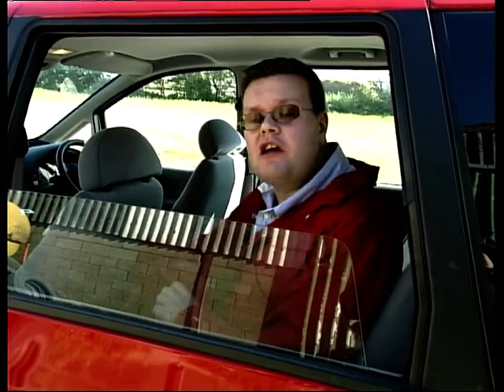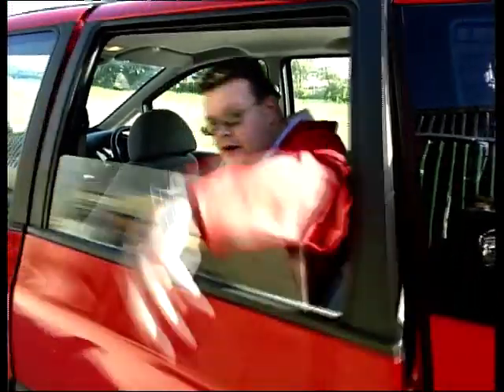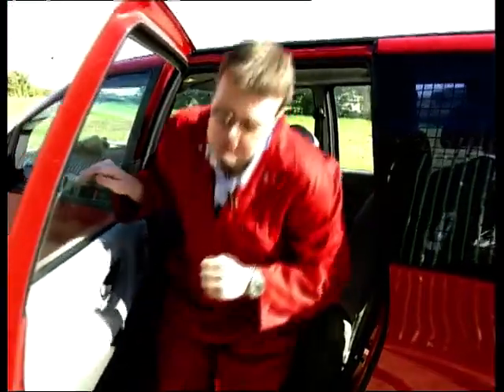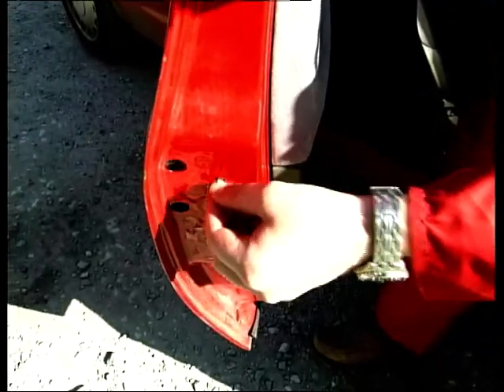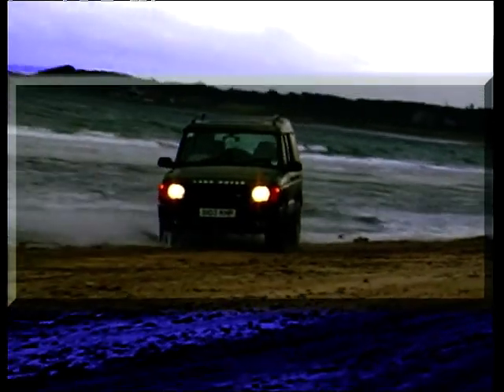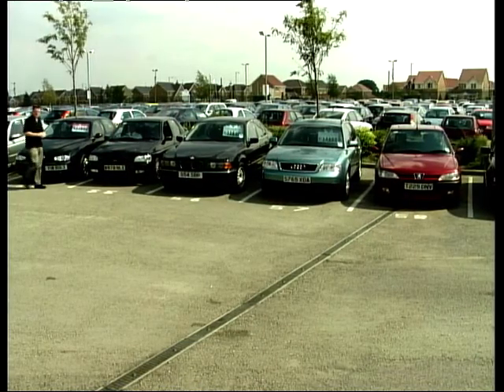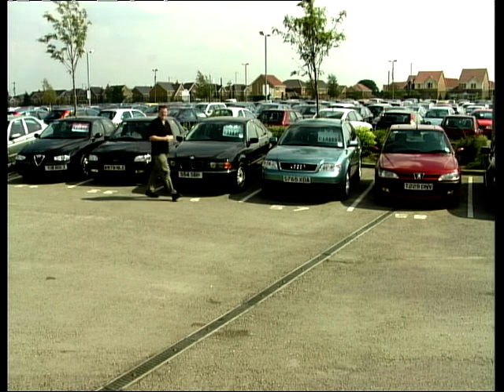About three times a year somebody brings a car to me because they can't open the door from the inside — it'll only open from the outside. Well, that's exactly what it's supposed to do. If you look down here there's a small switch called a child lock, and basically it stops the kids from opening the doors from the inside — it only allows the door to be opened from the outside for their safety. So if it's not something you're aware of, perhaps it's something you should consider using.